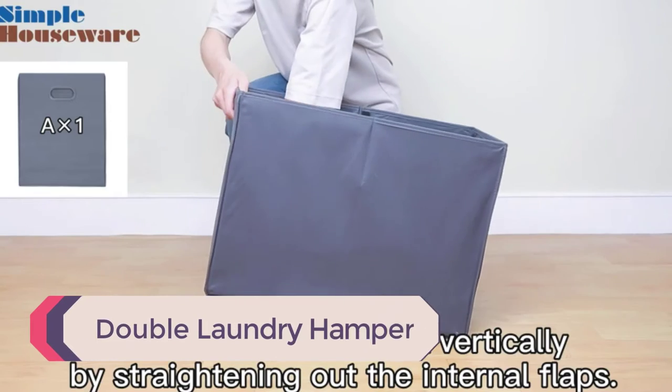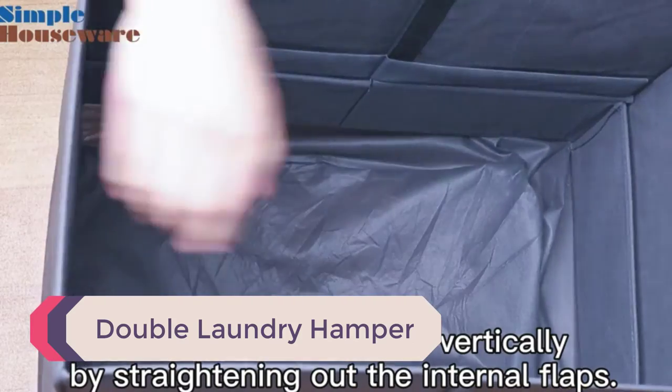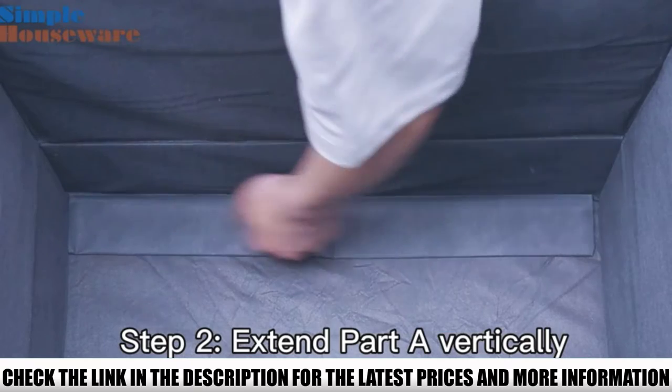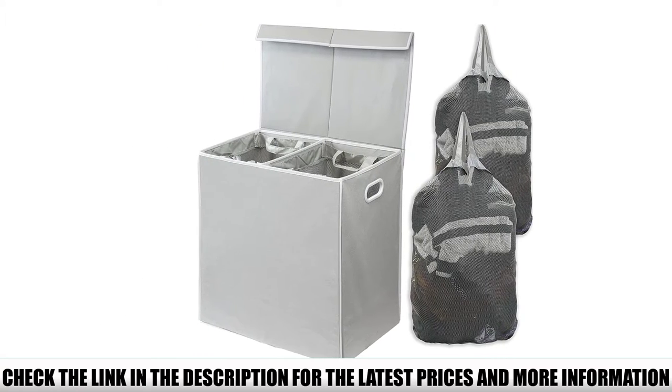Number 5: Double Laundry Hamper. This double laundry hamper is designed with two separate spaces and is available in multiple colors. You can use the separate compartments to separate your laundry into dark and light colors. The lightweight design helps you move your laundry from room to room with ease.